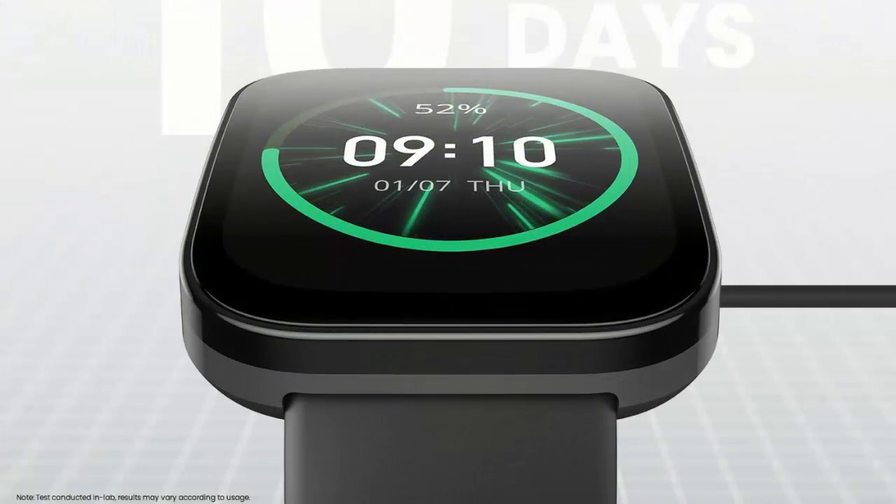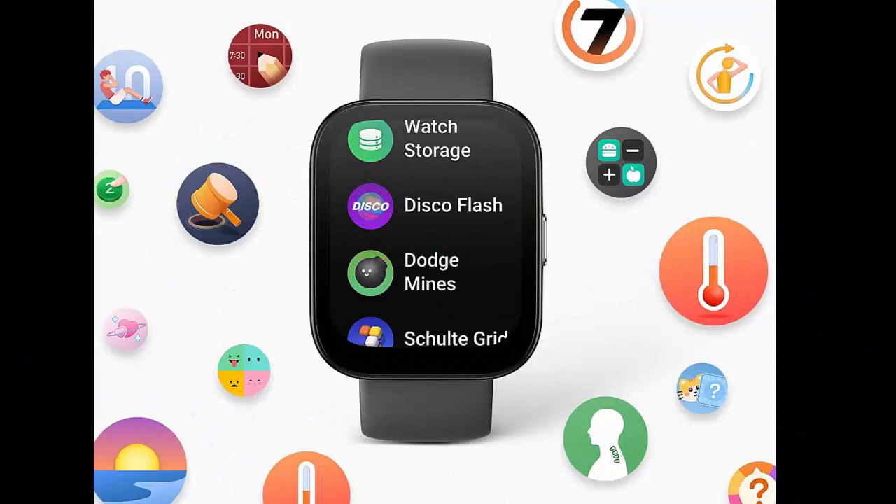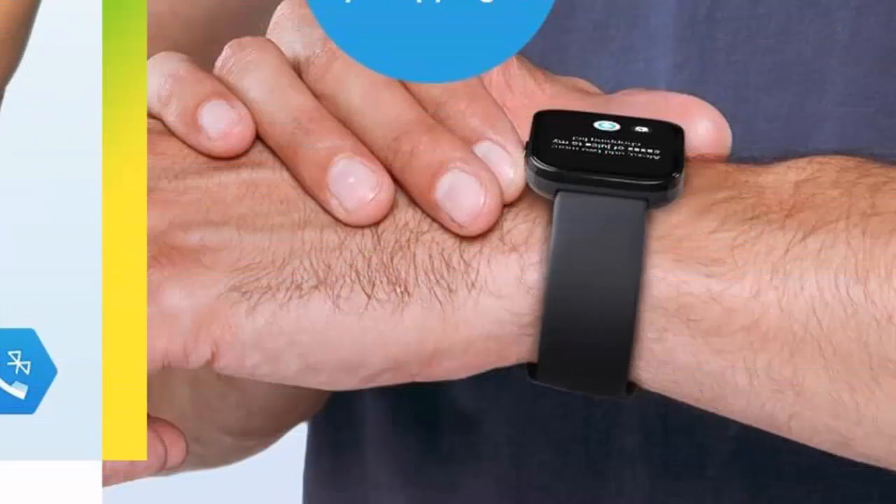70-plus downloadable apps and games — thanks to the rich app ecosystem provided by the Zepp S2.0, you can choose from a huge range of more than 70 apps and games, which you can download to the smartwatch and easily install or uninstall from the Zepp app.